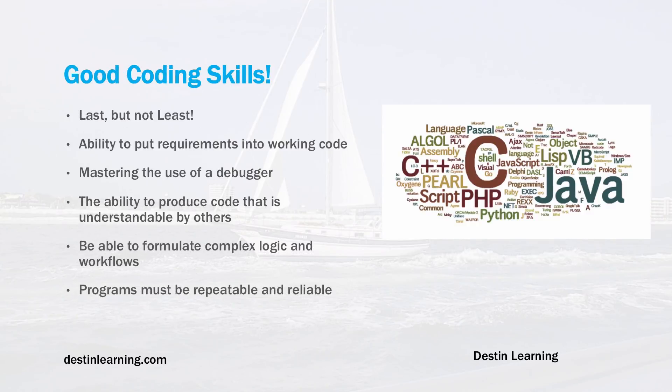Last but not least: good coding skills. It's an absolute must that you have the ability to put requirements into working code. Mastering the use of the debugger within your development environment is also a critical skill. The ability to produce code that's understandable by others is essential — it doesn't matter if you think it's the greatest thing ever; if you can't explain it to the other people on your team, it will have limited value.